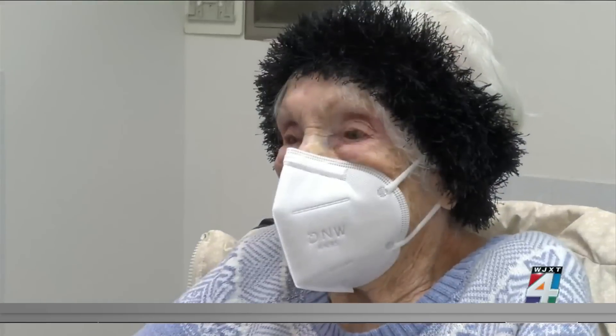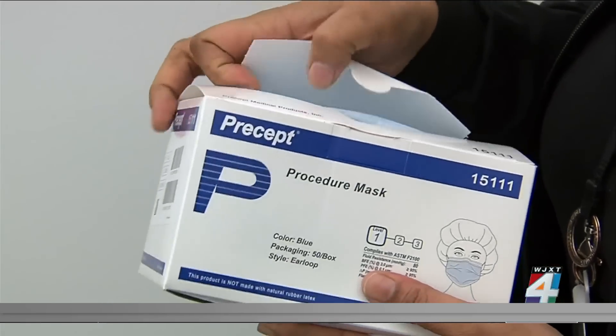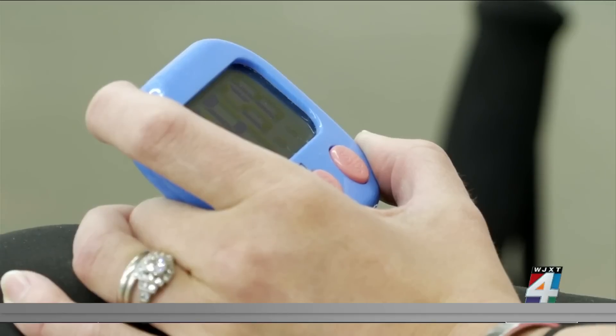As far as the N95 and KN95 masks go, he says those are the most effective, but they're not necessarily needed for the general public — they are typically only used in healthcare settings. He reiterates that surgical masks work just fine.